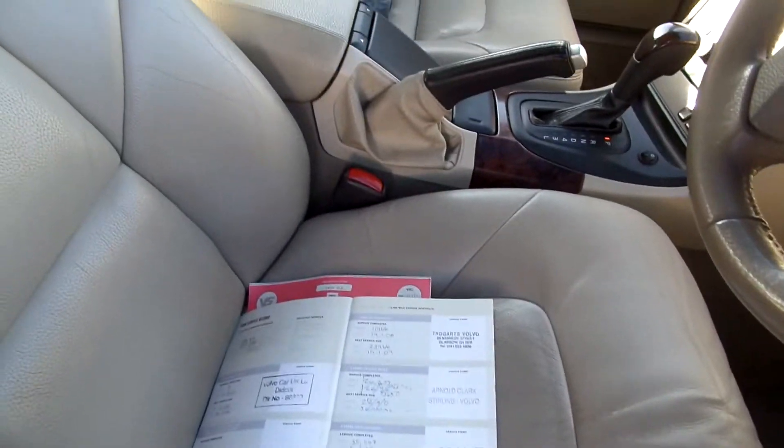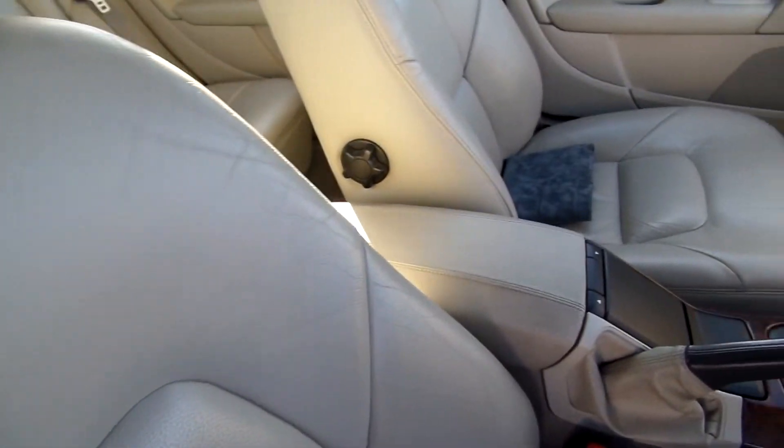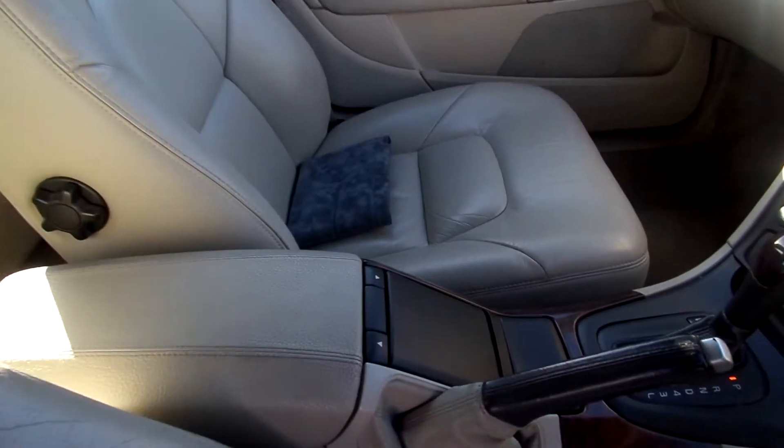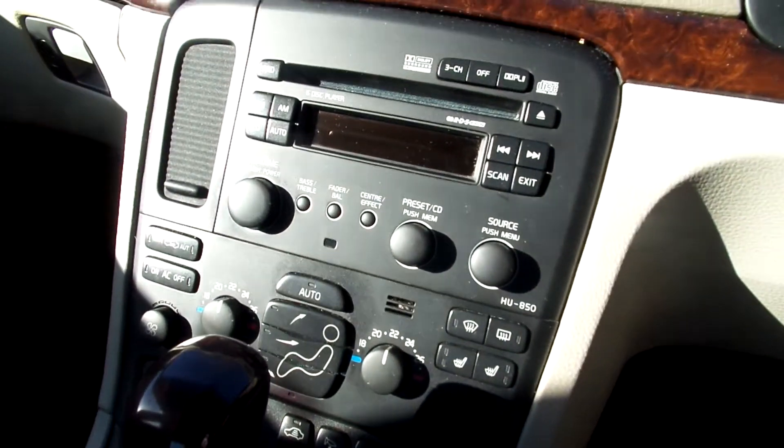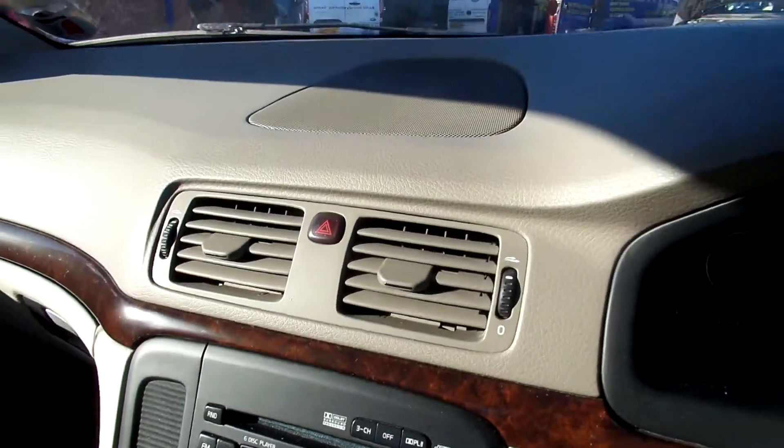In the front, beige leather again. Bit of cracking on the front seat. Overall condition is good. It has an automatic gearbox and it's got heated front seats.